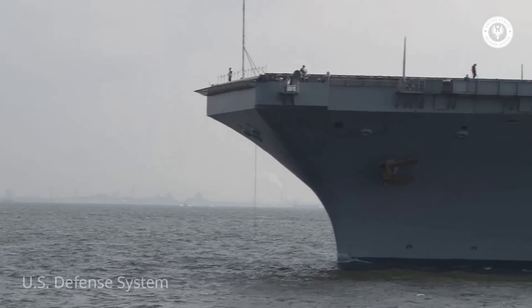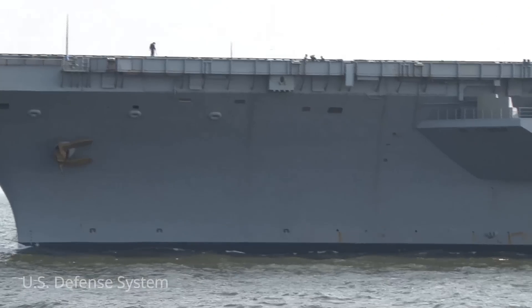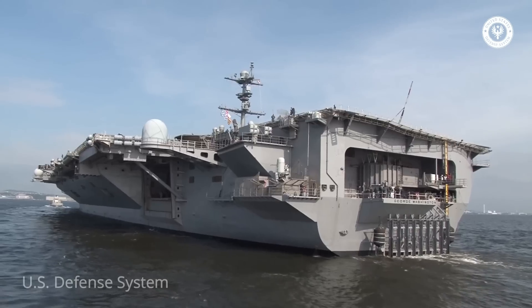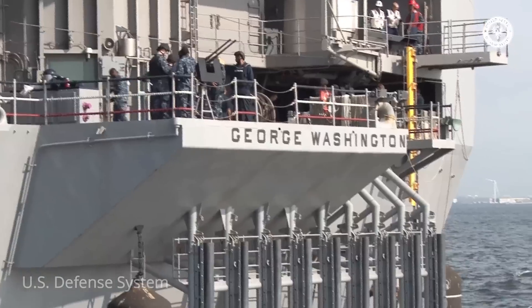Interestingly enough, she makes her home port at Yokosuka Naval Base in Yokosuka, Japan, and is affectionately known by the nickname GW. She is currently in active service with the United States Navy and is the only American carrier with a home port outside of the United States.